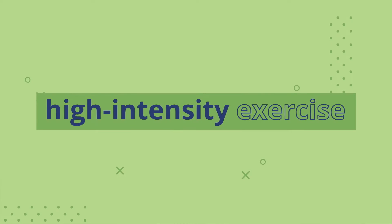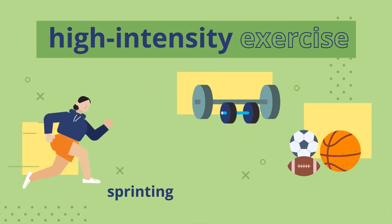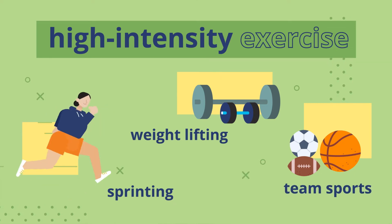Now, it's important to remember that exercise means a lot of different things to a lot of different people, from light stretching to triathlons. So to really understand how exercise affects a body with type 1 diabetes, we need to break it down into different categories. High-intensity exercise is anything that involves explosive bursts of effort, like sprinting, weightlifting, or many team sports.